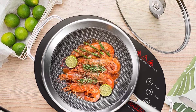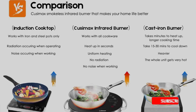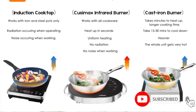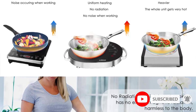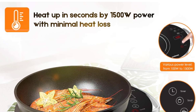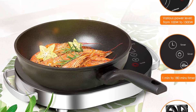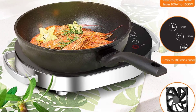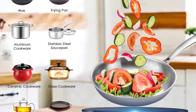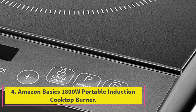It also has an automatic safety shutoff if left idle for too long, so worrying whether you've turned it off after leaving the house is a thing of the past. Its flat top surface makes it easy to wipe clean compared to coil and cast iron options. This burner also has a timer and plenty of display signals to show temperatures and indicate when the surface is hot.